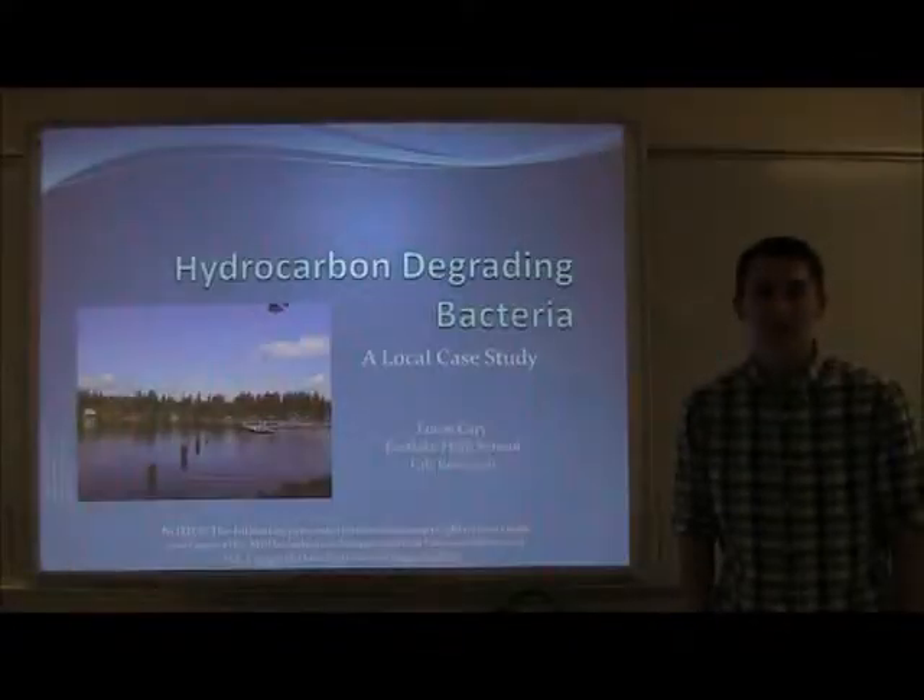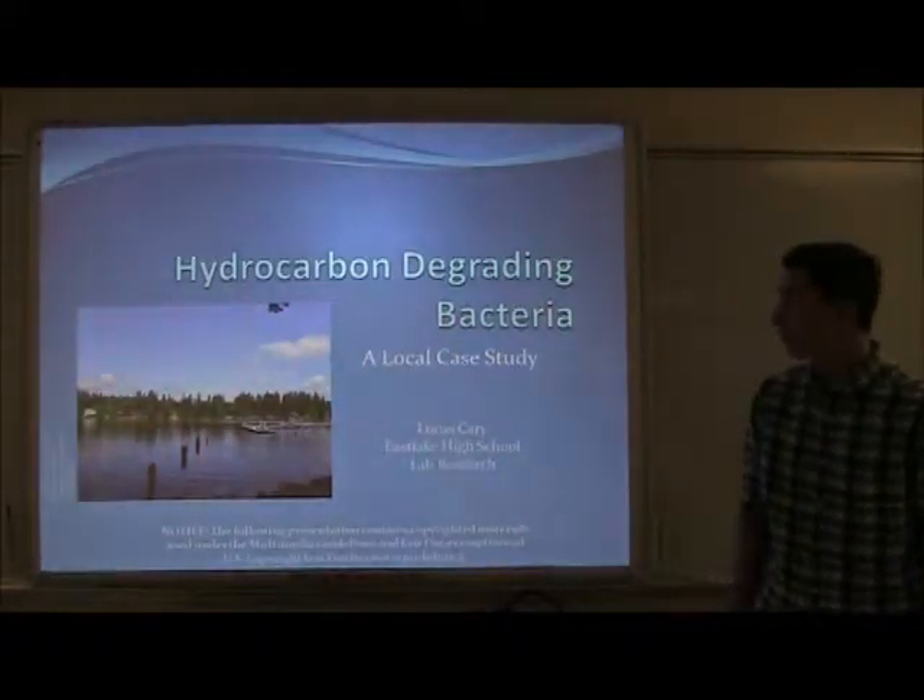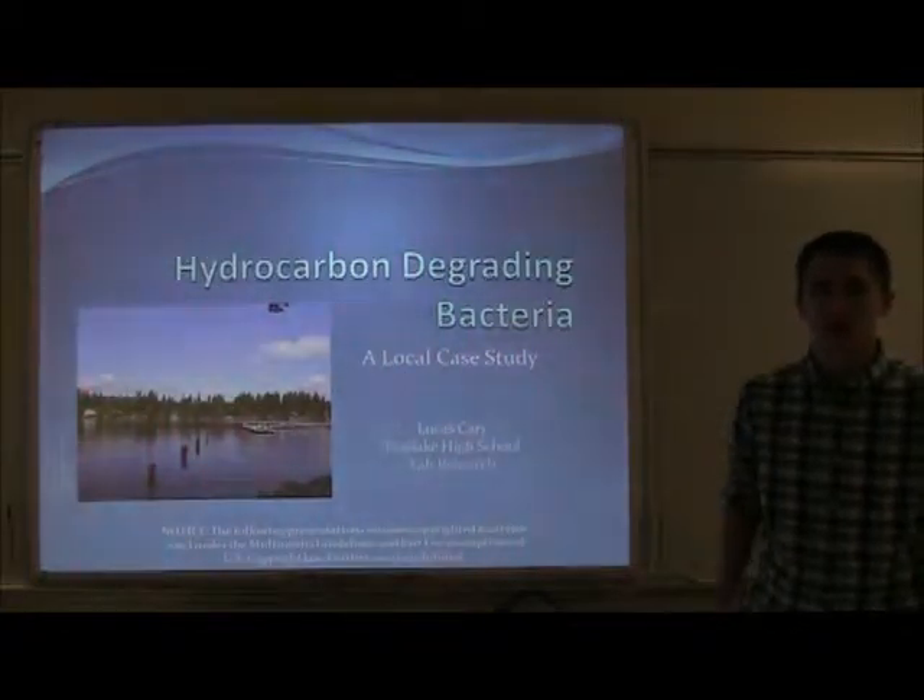Hi, my name is Lucas Carey, and my BioExpo project was Hydrocarbon Degrading Bacteria, a local case study in Pine Lake.